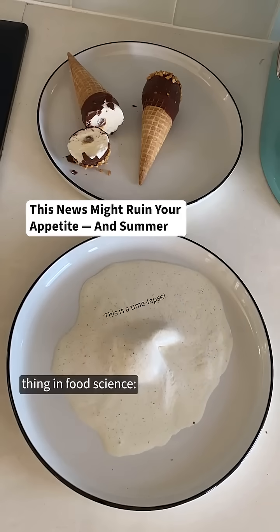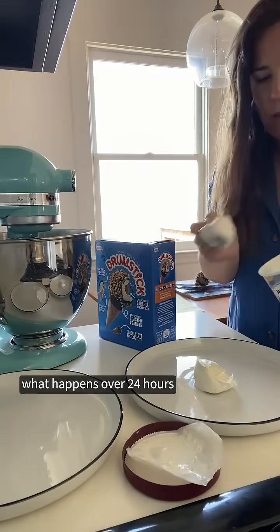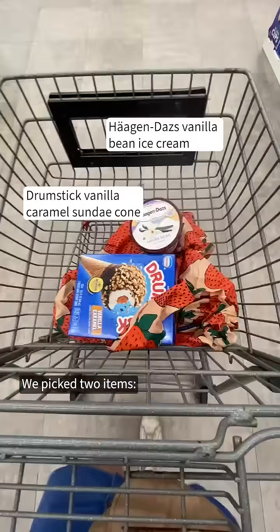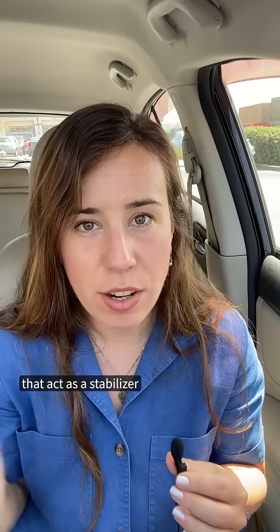There's this wild thing in food science: ice cream and other frozen desserts that are melt-resistant. We wanted to experiment to see what happens over 24 hours on my kitchen counter. We picked two items — one includes ingredients called emulsifiers and one does not. Emulsifiers are chemicals that act as a stabilizer in thousands of supermarket foods and in some cases make ice cream slower to melt.